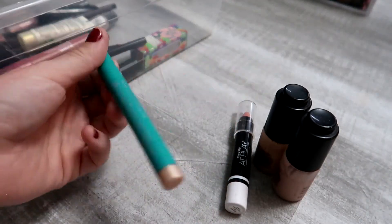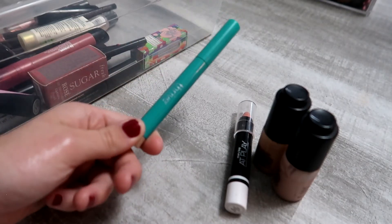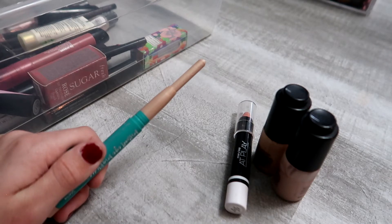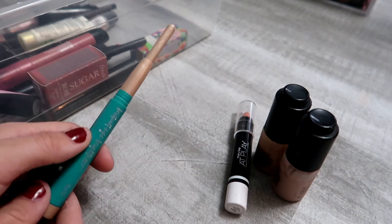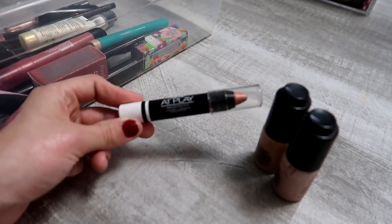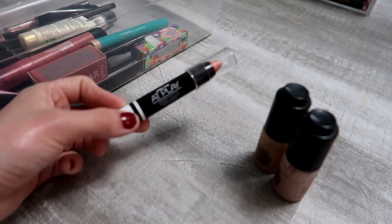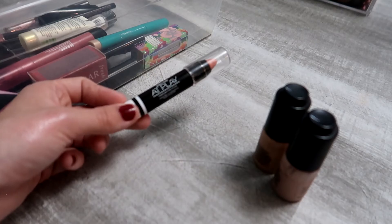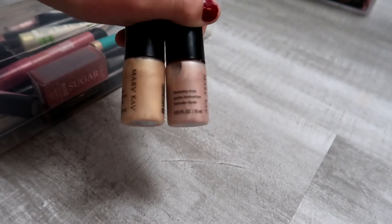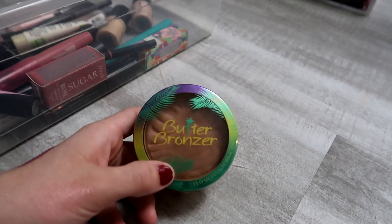Here's the Thrive Cosmetics Brilliant Eye Brightener — I've had it for a long time, use it all the time, and there's still so much product left, so I'm keeping it. This is a Mary Kay highlighter stick — really pretty but I don't use it enough, so I'm passing it on. I'm keeping my other two highlighters because I do use them.